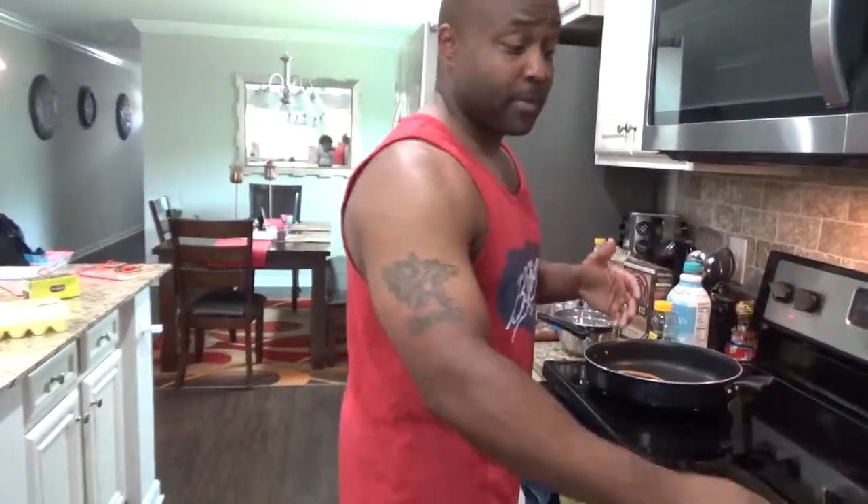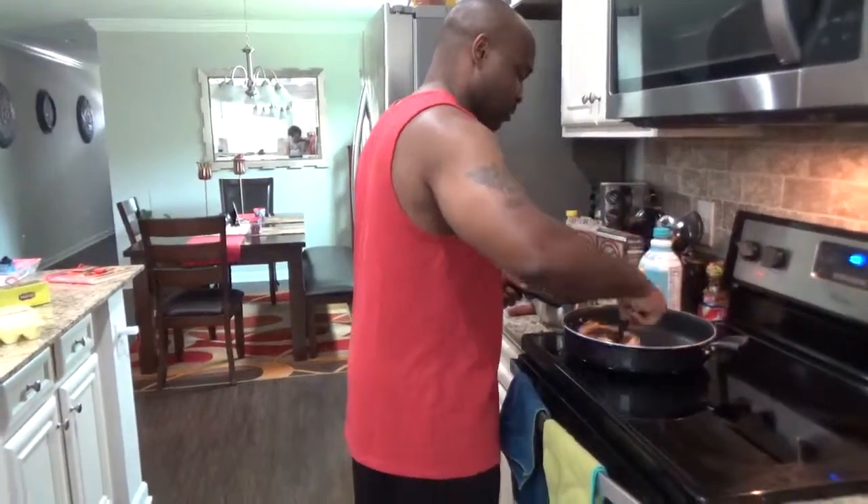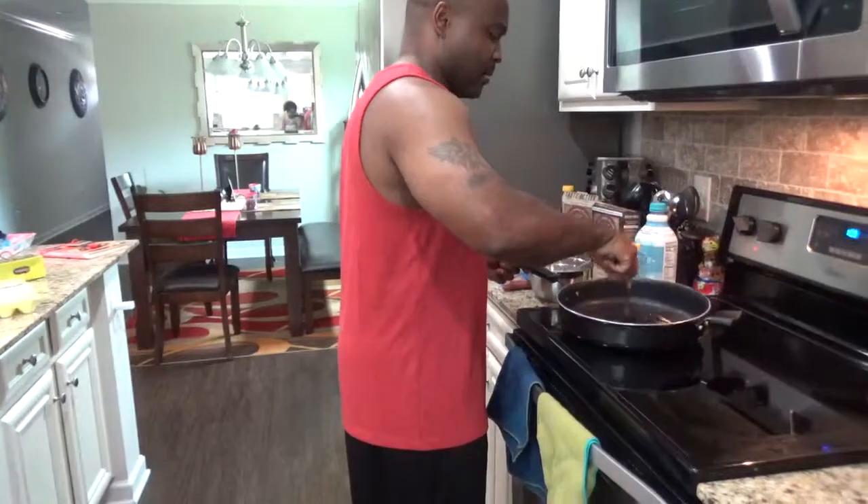Today I'm going to make you some pancakes. I'm making pancakes because today is leg day. I know Tuesday is normally leg day for me, but I had to work yesterday so I didn't get it in. So I'm going to do leg day today — going to carb up and make sure I have enough energy in my system to smash some legs today.